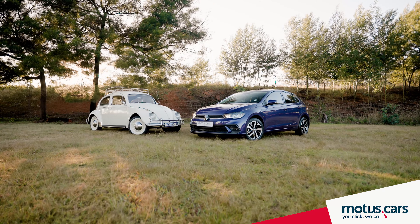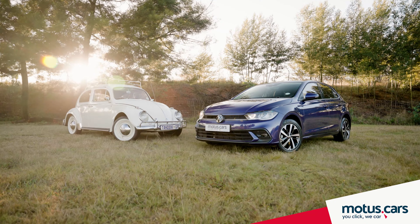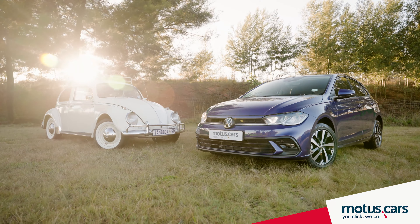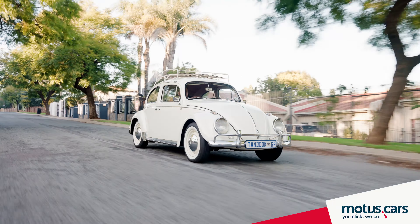So, on this special day, let us raise a toast to both the Beetle and the Polo, appreciating the ways in which they have touched our lives. Happy VW Beetle Day everyone!